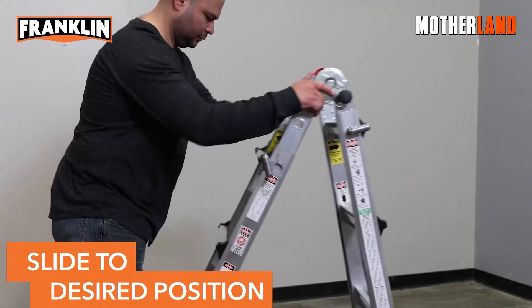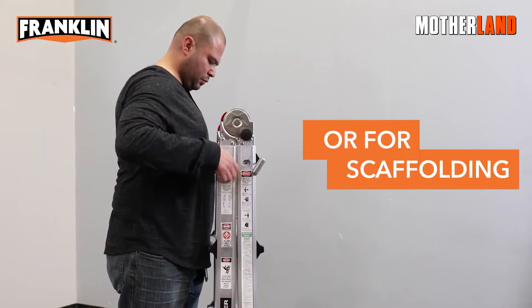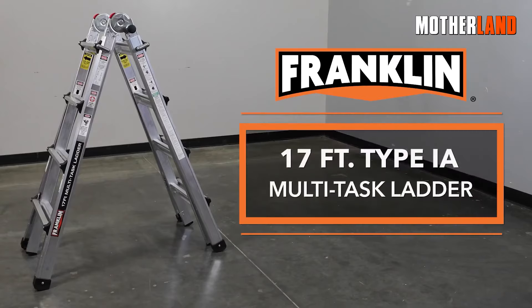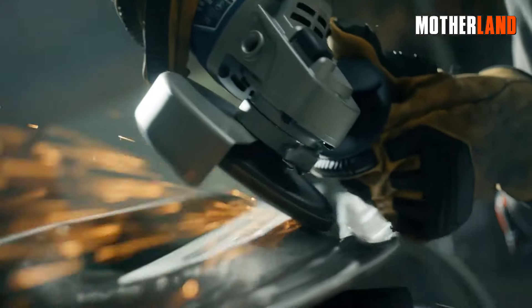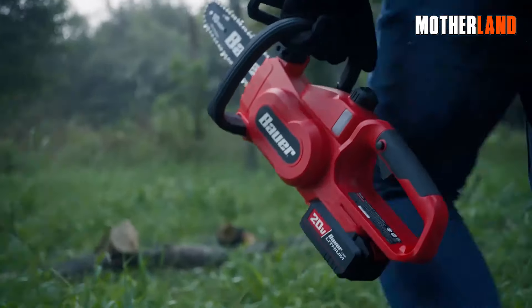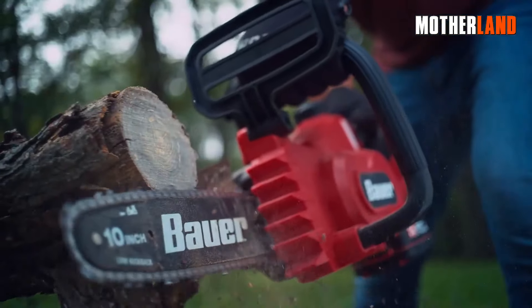If you need ladders, give Harbor Freight a look. I've heard good stuff about their 6-foot stepladder and the 17-foot Multitask one. When it comes to power tools, it's a bit of a mixed bag, but their newer Bower and Hercules lines look promising and the reviews seem positive.